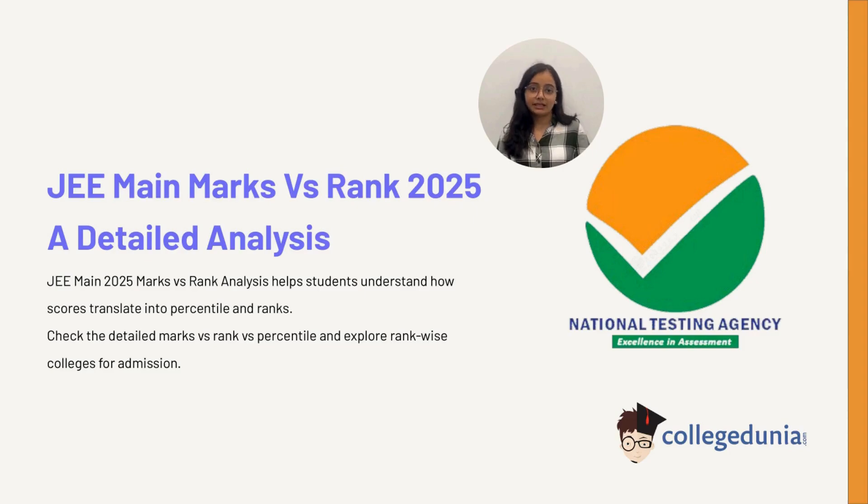JEE Main Marks vs Rank 2025 – a detailed analysis explaining how scores are converted into percentiles, ranks, and the colleges available for admission based on rank.